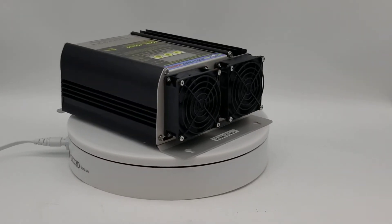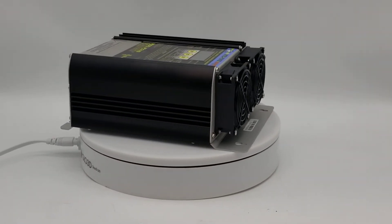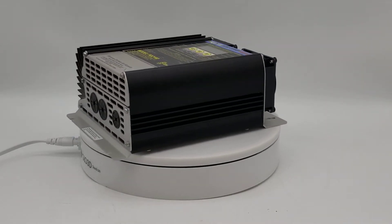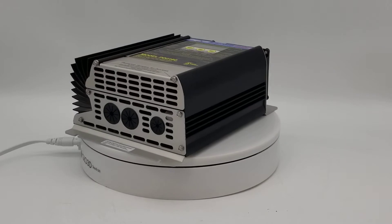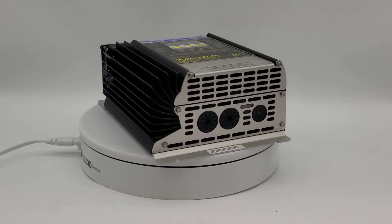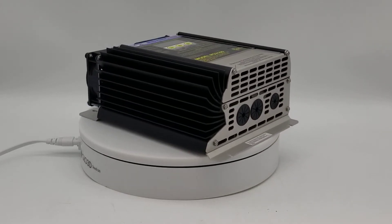This is the Progressive Dynamics PD2160V, 60-amp electronic marine charger converter. It features the Intellipower marine four-stage charging system. It's microprocessed with boost, normal, storage, and equalize modes.